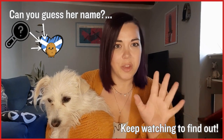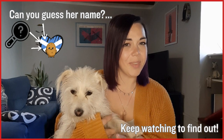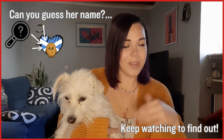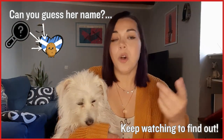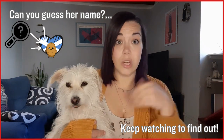Before we get into the grammar I would like to introduce you all to someone very special for me. This is my little at-home production assistant. Can you guess her name? If you have any ideas, leave me a comment down below, and throughout the video I will be giving you some hints and some clues. So keep an eye out and an ear out for those — they might appear in the presentation or in the video.